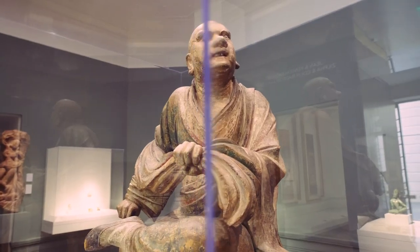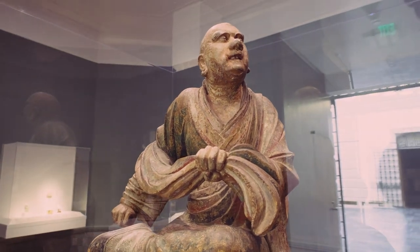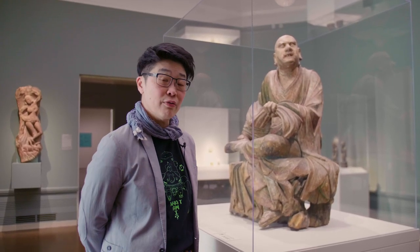Check this out. This work of art used to be known as the monk on the verge of enlightenment. But when the museum closed for our renovation, we took this off of view.